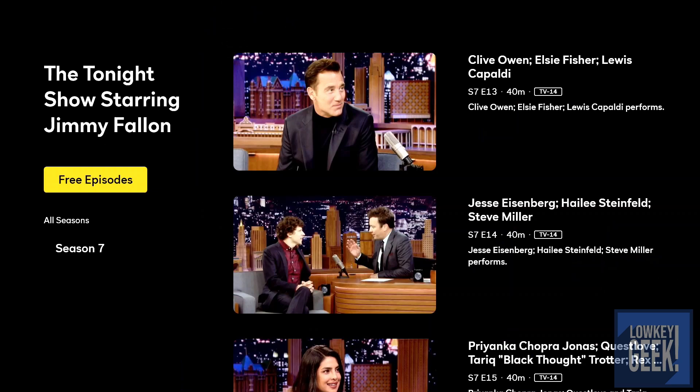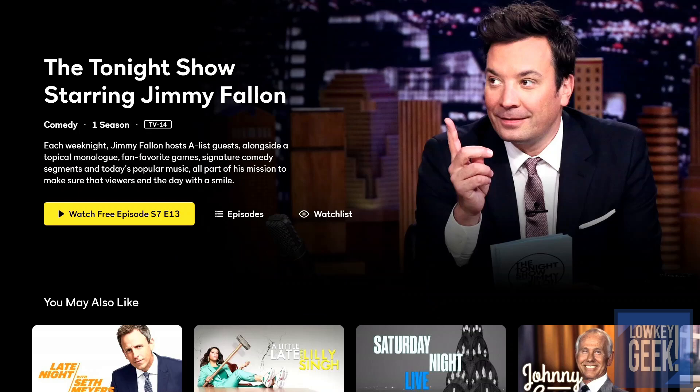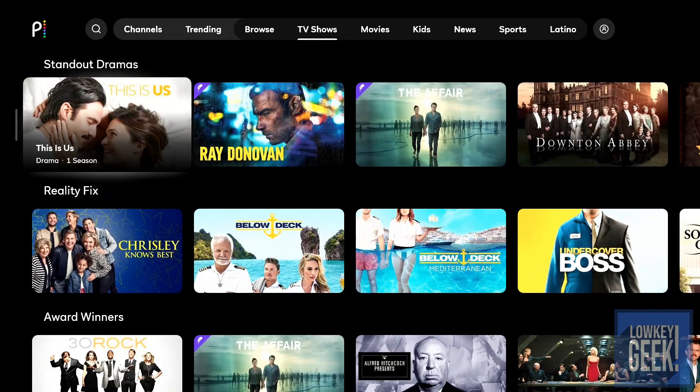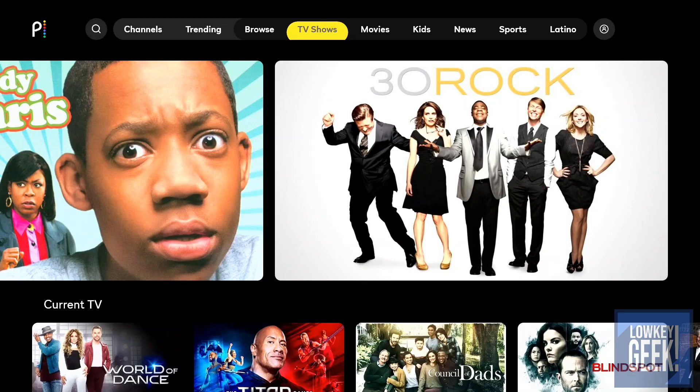For late night, you have Late Night with Seth Meyers and The Tonight Show with Jimmy Fallon. It looks like they offer some free episodes and then access to what I'm assuming is the current season — or at least the season prior to the pandemic. So anything you're familiar with on NBC, they have the programming here.